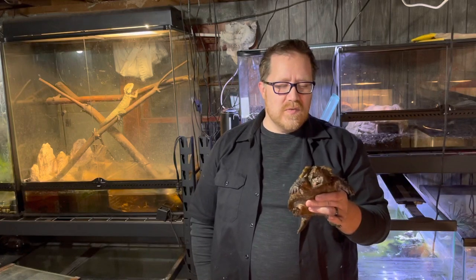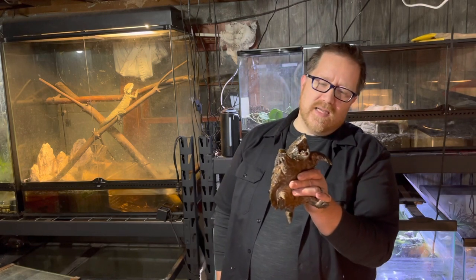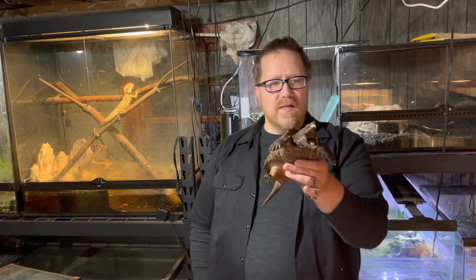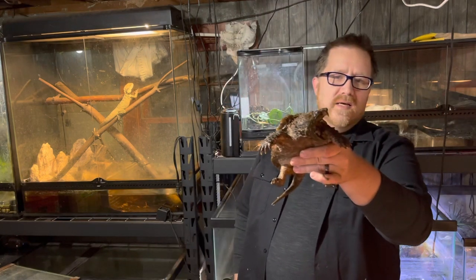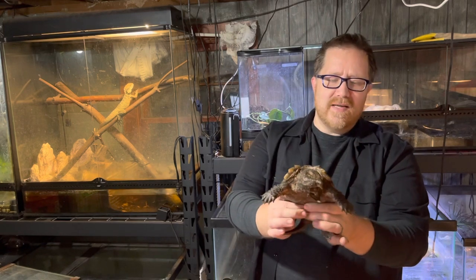Hey guys, welcome to day three of Vlogmas 2021. Today we are going to take a look and learn a little bit about this guy right here. This is my alligator snapping turtle. As you can see, she is not very happy right now — she's trying to bite me.